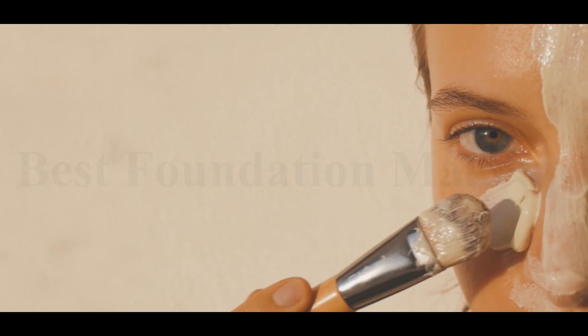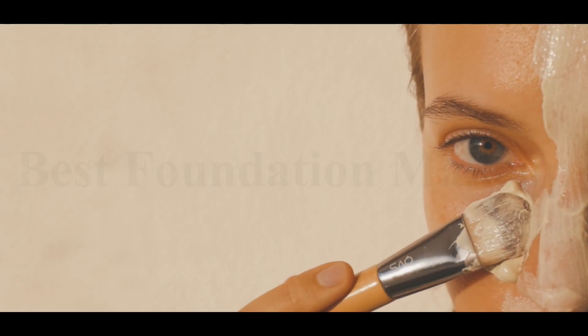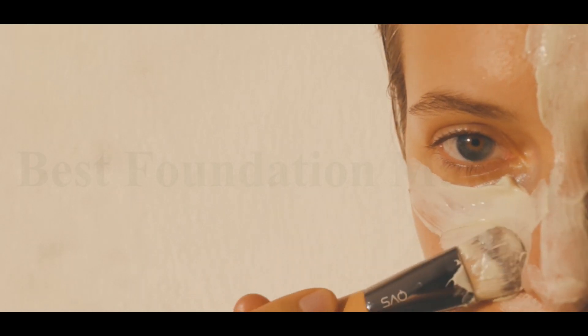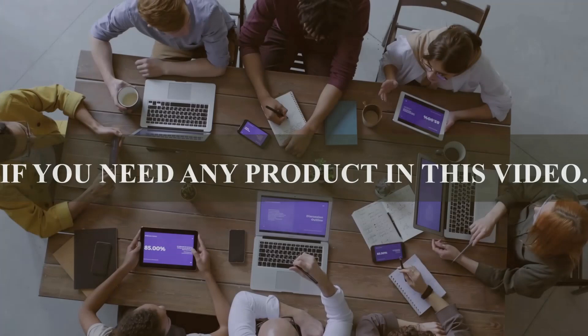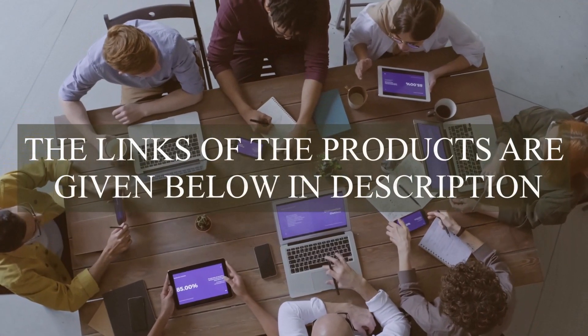Options include ELF, Maybelline New York, Covergirl, Jerome Alexander, Myfin, and more — so how do you know which one is the best? We've selected our 5 best foundation makeups after extensive research. If you need any product in this video, the links are given below in the description.